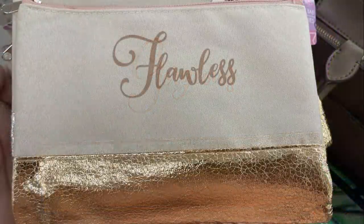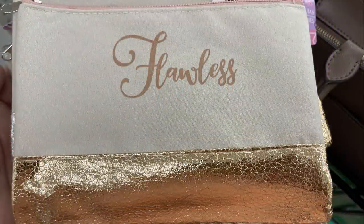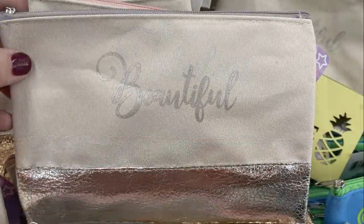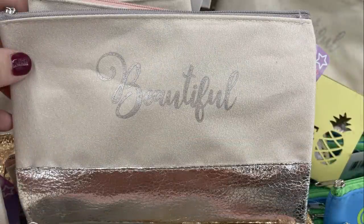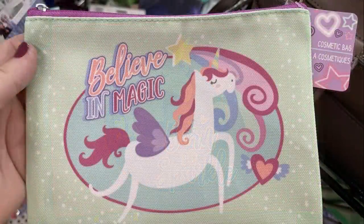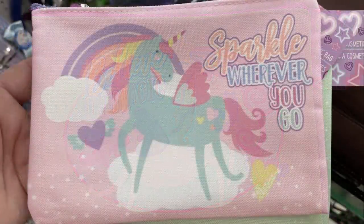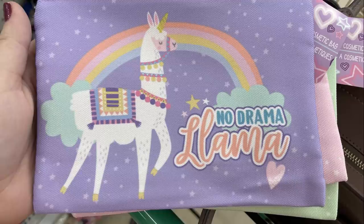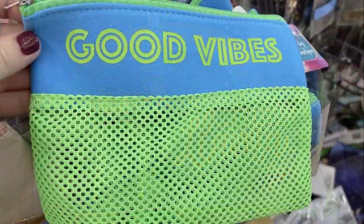They also had tan and gold ones that say 'Gorgeous' and 'Flawless,' and tan and silver ones that say 'Fabulous' and 'Beautiful.' We also found some with little unicorns and llamas on the front — there are six in this set in all, but I only found four that were left.